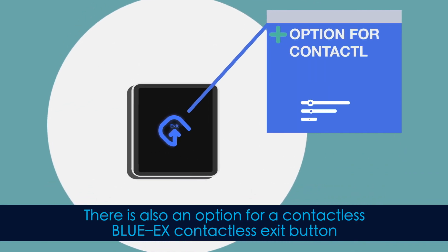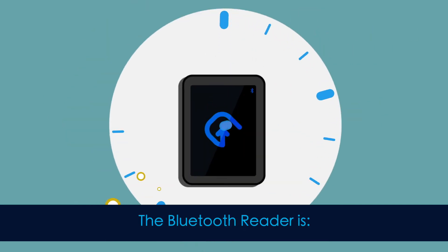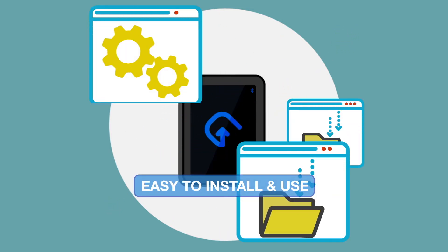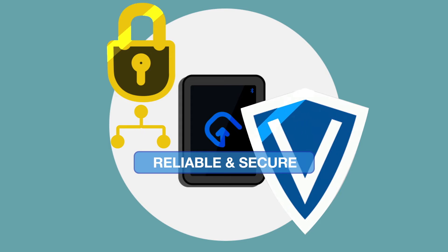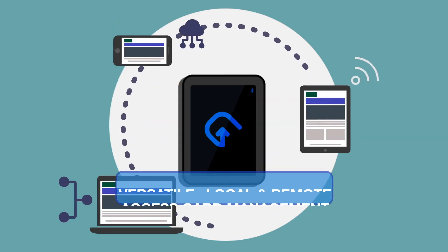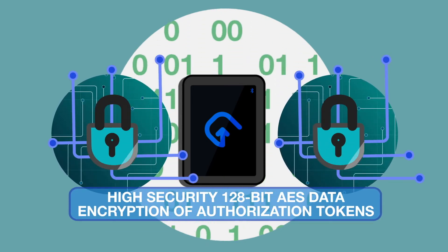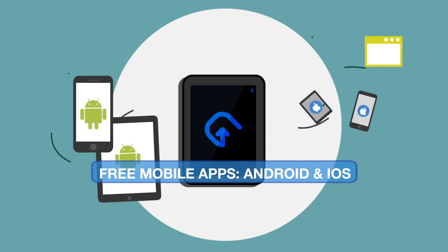There is also an option for a contactless Blue-X contactless exit button. The Bluetooth reader is time and cost-effective, easy to install and use, reliable and secure. vCredential is versatile with both local and remote access card management. High security with 128-bit AES data encryption of authorization tokens.